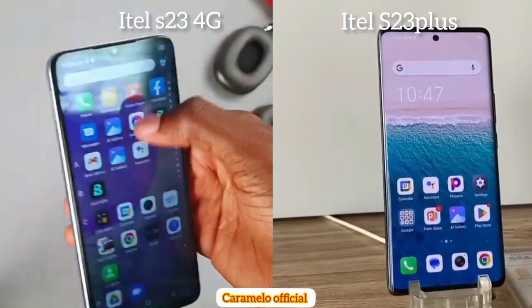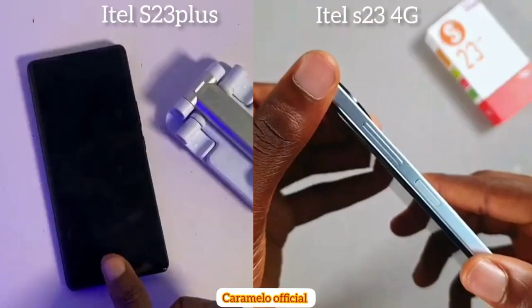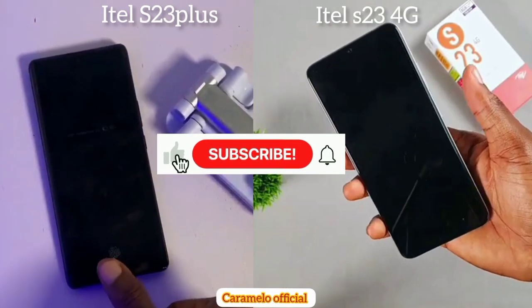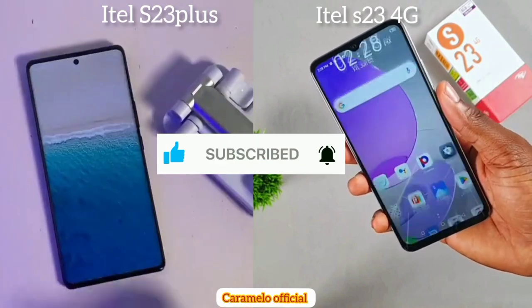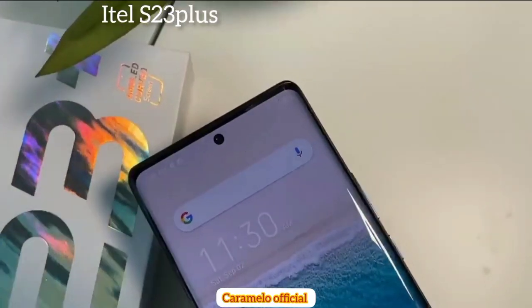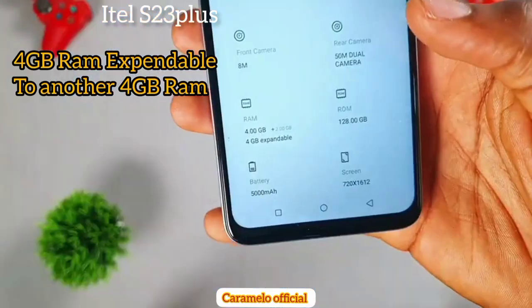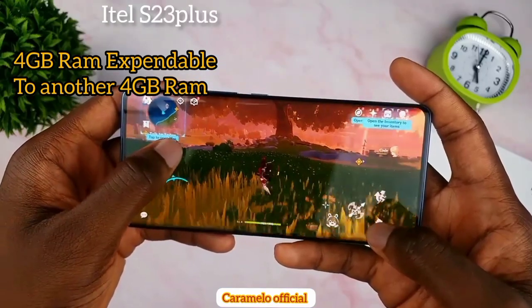The itel S23 4G comes with a side-mounted fingerprint scanner, while the itel S23 Plus comes with an under-display fingerprint scanner, which is quite fast. I'd say that is an upgrade — moving from a side-mounted to an under-display scanner. The S23 Plus has 16 gigabytes of RAM, while the S23 4G comes with 4 gigabytes of RAM, expandable to another 4 gig making it 8 gig total.